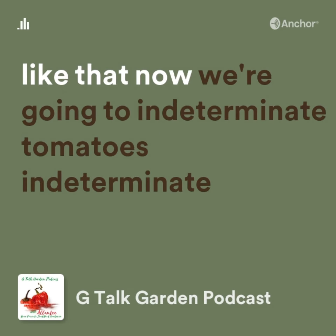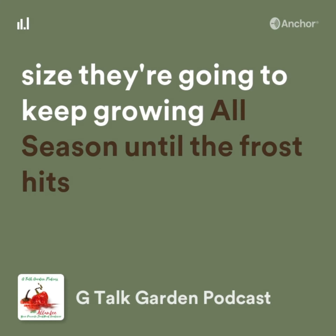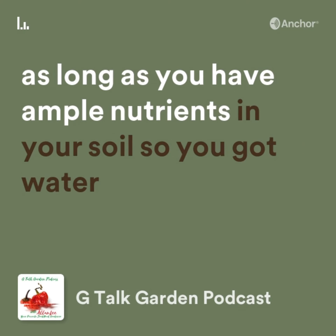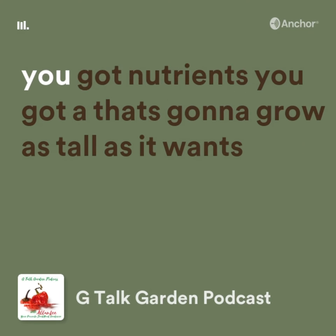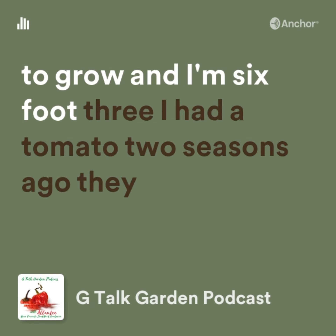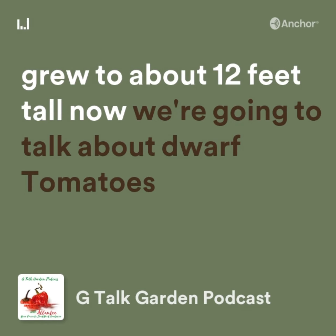Now indeterminate tomatoes — indeterminate size means they're going to keep growing all season until the frost hits, as long as you have ample nutrients in your soil. You got water, you got nutrients, you got a tomato that's going to grow as tall as it wants. I'm six-foot-three and I had a tomato two seasons ago that grew to about 12 feet tall.